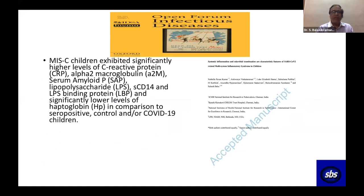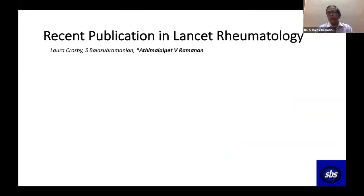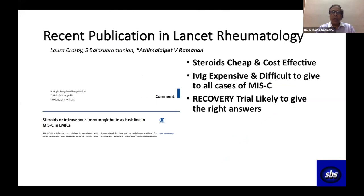In collaboration with the National Institute of Research in Tuberculosis, we showed that children with MIS-C who went to the ICU had higher levels of CRP, alpha-2 macroglobulin, and serum amyloid lipopolysaccharide — these may emerge as good markers to differentiate MIS-C from COVID-19. We also published a correspondence in Lancet Rheumatology arguing that steroids could be cost-effective and that we don't have to use IVIG routinely. The RECOVERY trial should give the right answers.